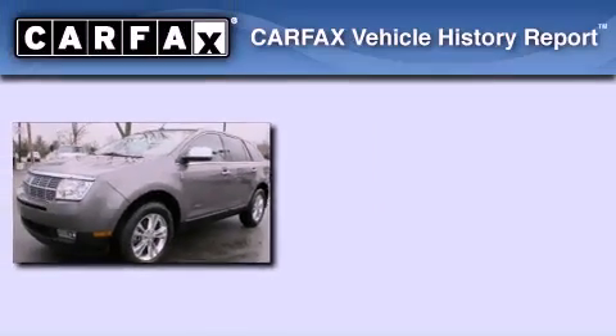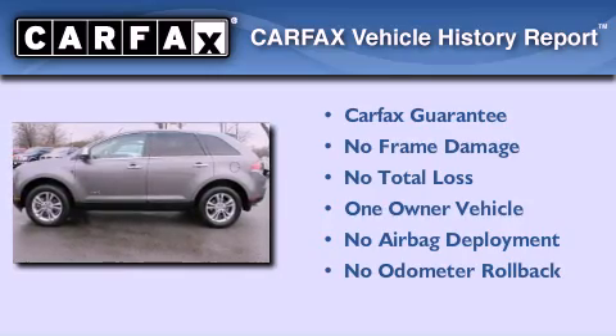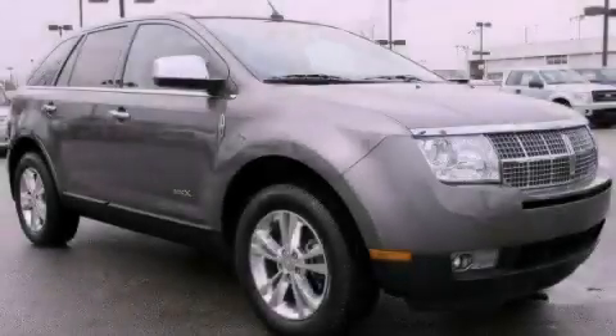This Lincoln has had only one owner and it qualifies for the Carfax buyback guarantee. Call or visit us right now and arrange your test drive today.